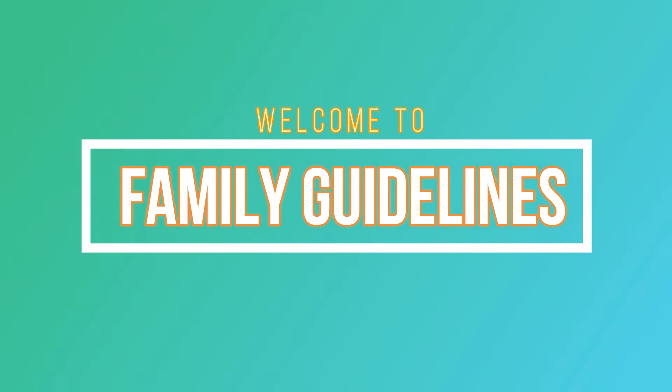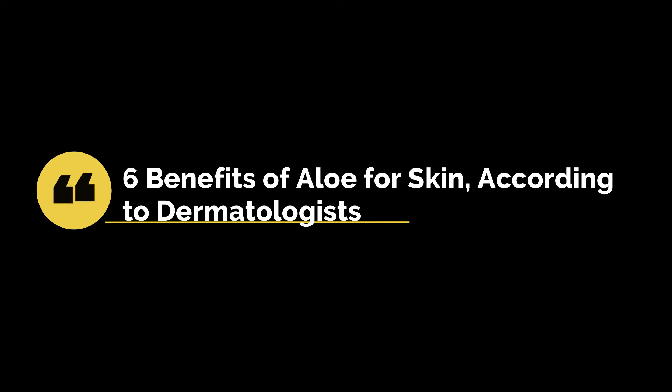Welcome to Family Guidelines. Today we will discuss aloe vera benefits for skin. There are a lot of benefits of aloe vera, but we will discuss six benefits of aloe vera for skin.